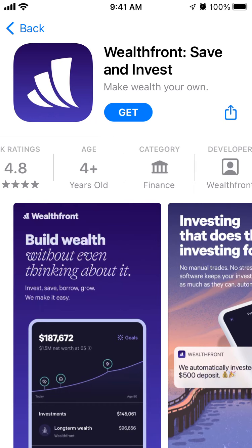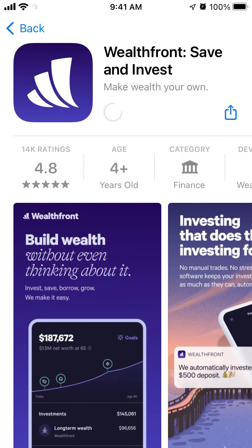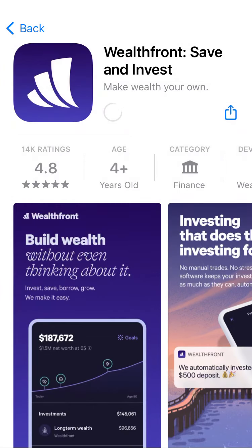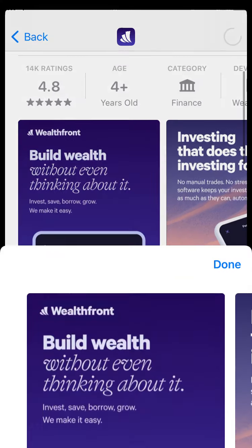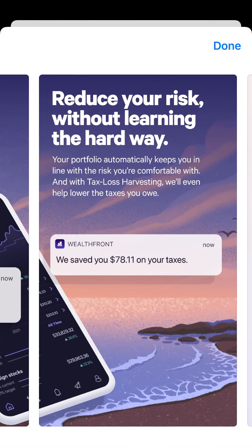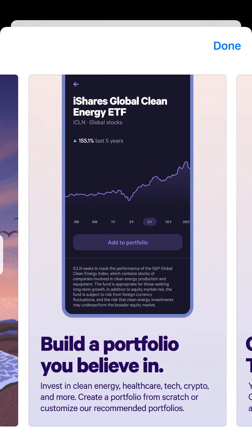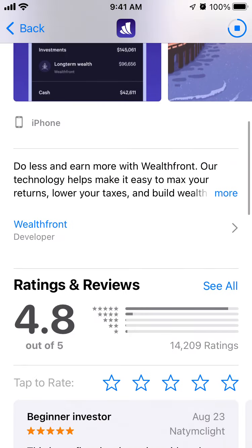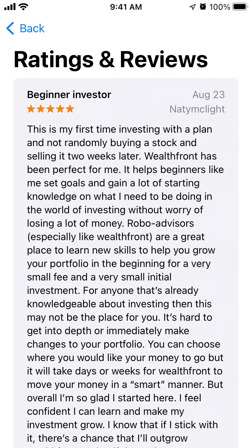Let's go through the Valsfront app, which is one of the popular investing apps. It has 14k ratings and a 4.8 average rating, and you can easily build your portfolio with this app.